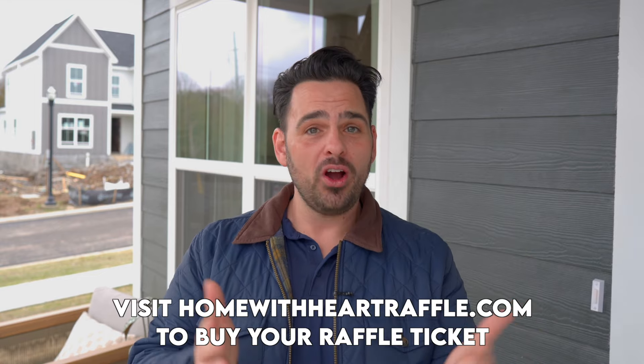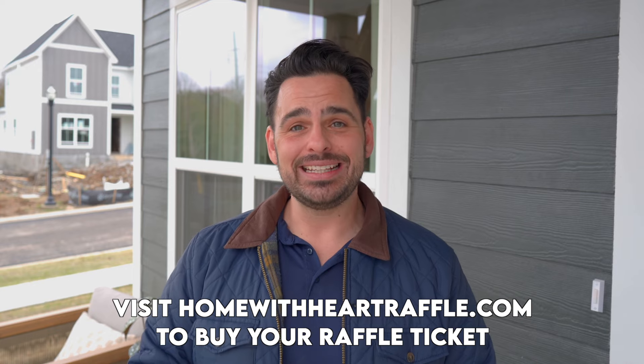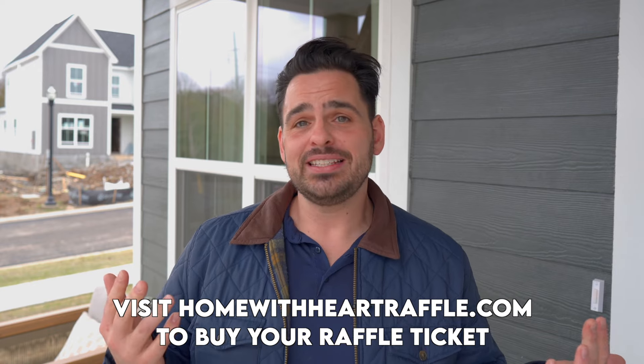That is pretty much it for today's home tour, guys. I hope you enjoyed it as much as I did. Willow Branch did such an incredible job on this home inside and out — it is stunning. What a phenomenal builder. I hope you guys will go to homewithheartraffle.com to get your tickets today. I make videos like this every week, so make sure you're following along on social media. If you're looking to buy or sell your home in the Nashville area anytime soon, I'm your guy. Until next time, see you later. Bye.